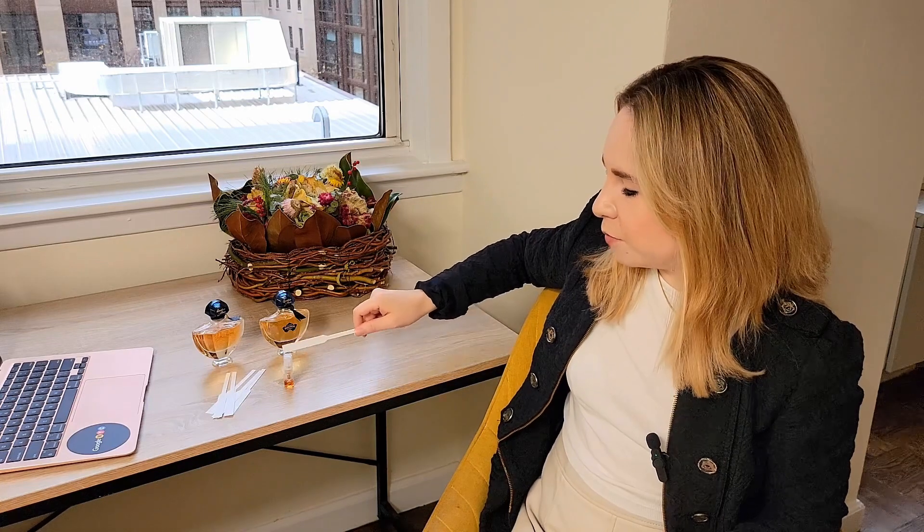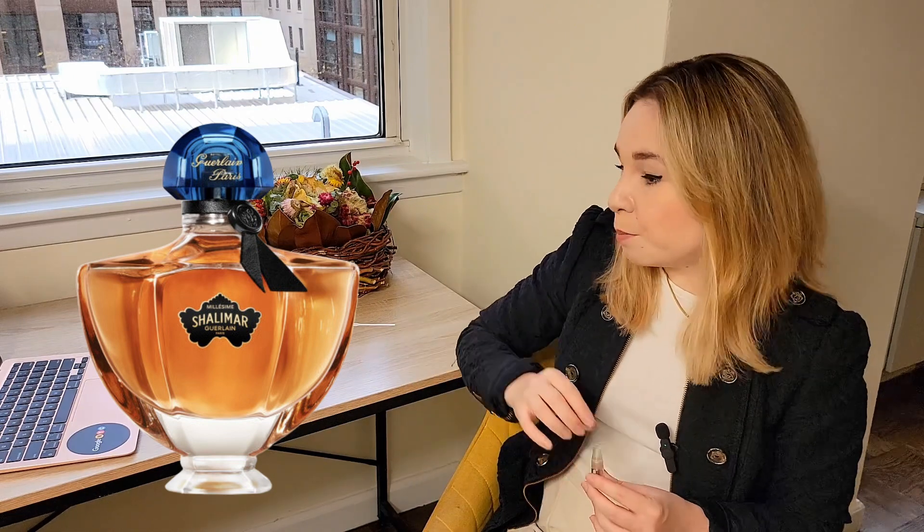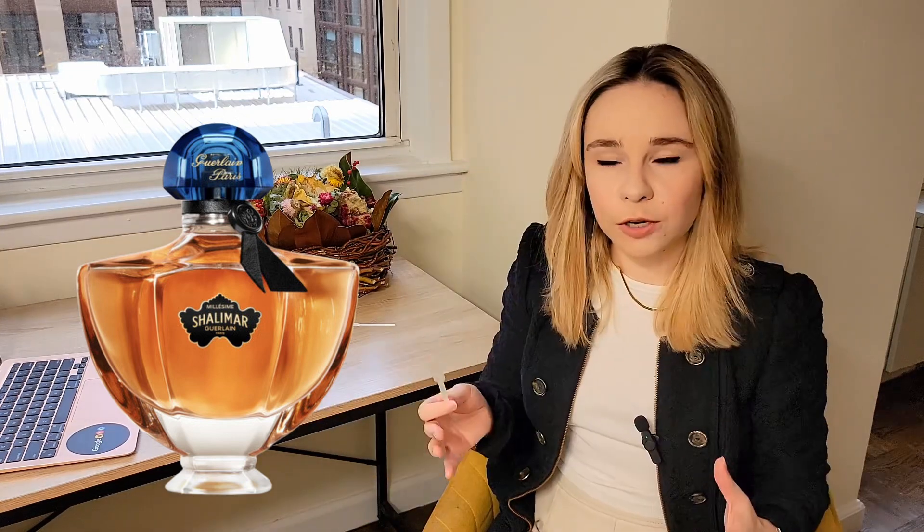I have a little surprise for you. There's this small bottle sitting here, and this is actually Shalimar Millésime Tonka — the one that was launched last year. I don't have a full bottle, but I also wanted to share my opinion on this one.